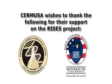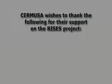CERMUSA wishes to thank the Edgewood Chemical and Biological Center and the Monmouth University Rapid Response Institute for their support on the RISES project.